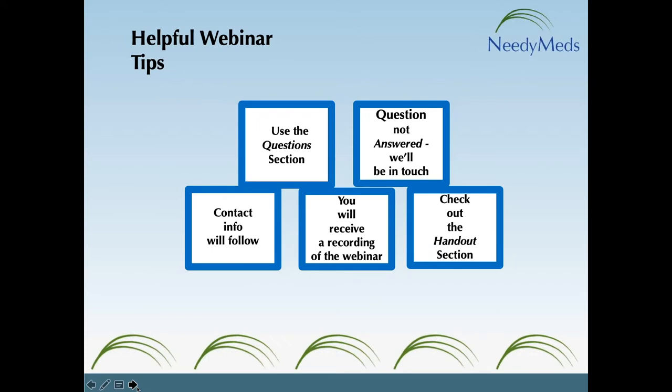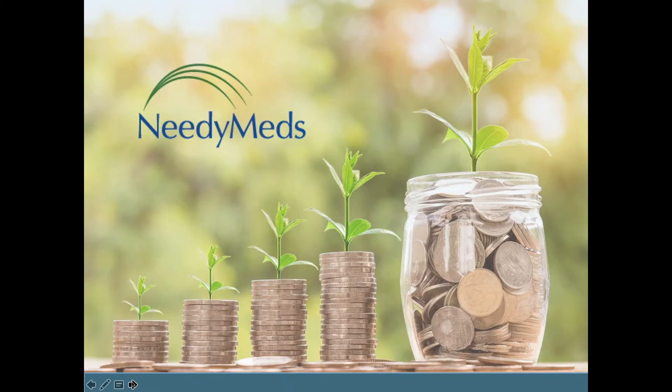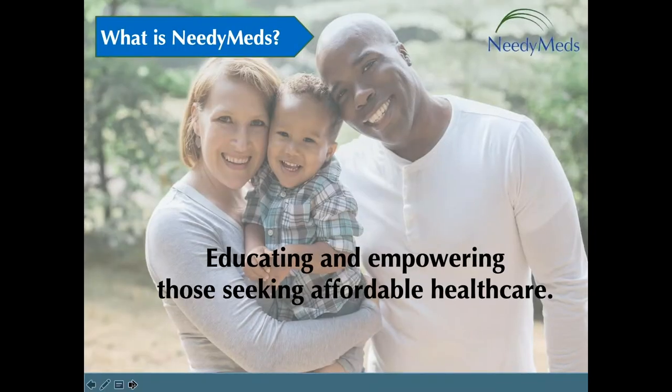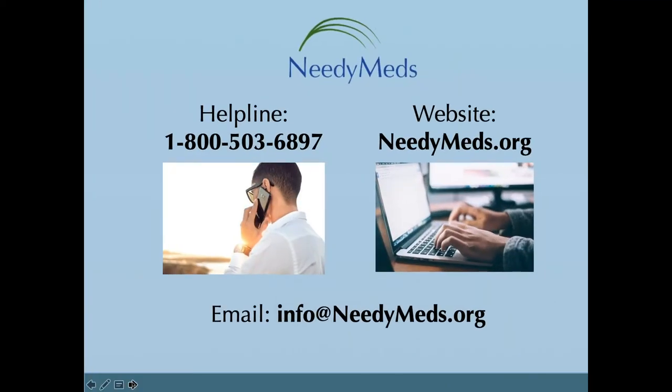I encourage you to check out the handout section of your GoToWebinar control panel — that's where I uploaded some other materials. Now let's get started with what is NeedyMeds. We're a national nonprofit co-founded more than two decades ago.